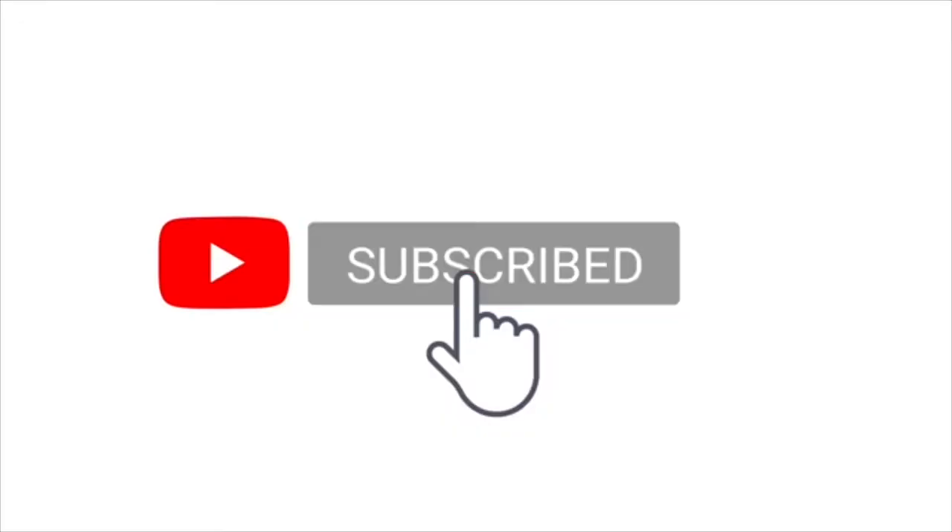Hello everyone, welcome back to my channel. Are you a student or a freelancer living and working in Berlin? This video will be for you. I will be sharing three tips on the best way to possibly renew your visa.